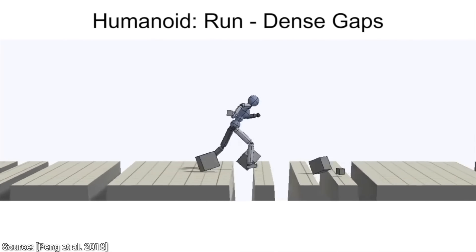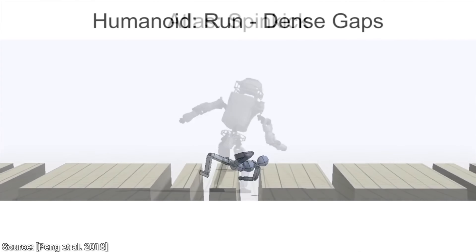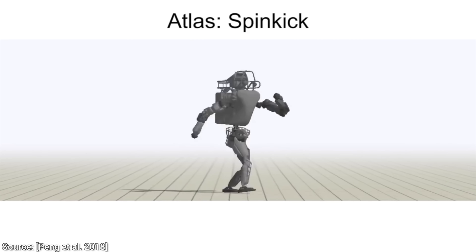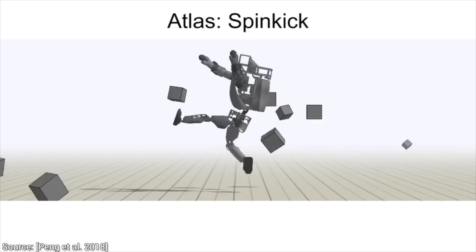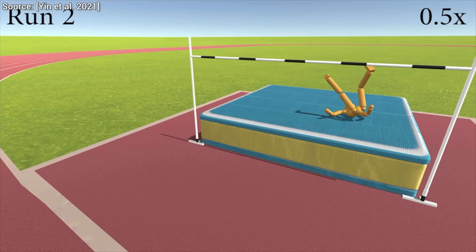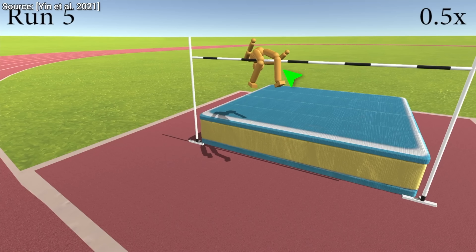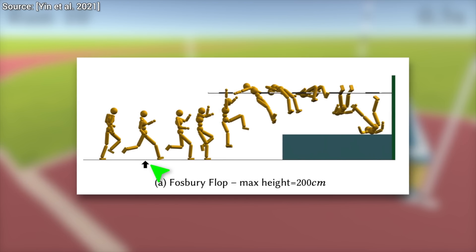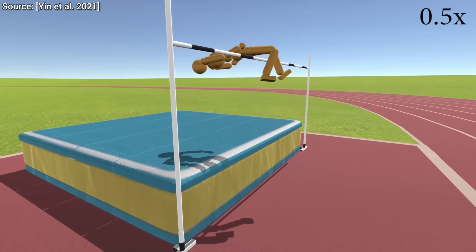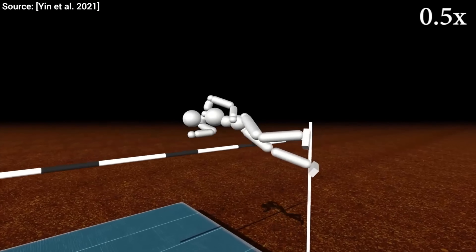And they did it really well. For instance, one of these AIs was able to not only learn these movements, but even improve them, and even better, adapt them to different kinds of terrains. This other work used a small training set of general movements to reinvent a popular high jump technique, the Fosbury flop, by itself. This allows the athlete to jump backward over the bar, thus lowering their center of gravity. And it could also do it on Mars. How cool is that?